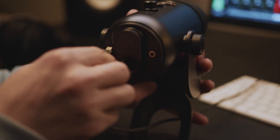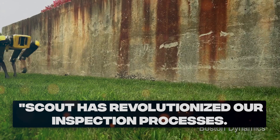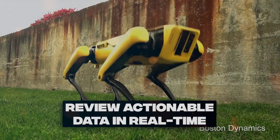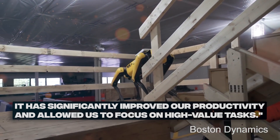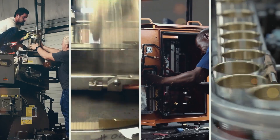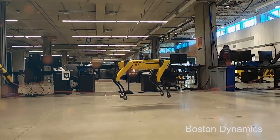In a recent interview, John Doe, the CEO of a manufacturing company, praised the convenience and efficiency of Scout, stating: "Scout has revolutionized our inspection process. We can now remotely plan and edit missions, review actionable data in real-time, and seamlessly integrate with our existing asset management system. It has significantly improved our productivity and allowed us to focus on high-value tasks." With Scout, Boston Dynamics continues to redefine the way industries approach remote inspections, driving efficiency and delivering tangible results.